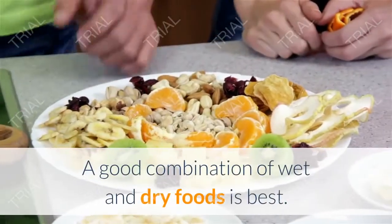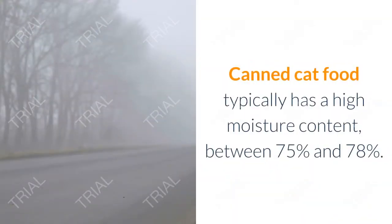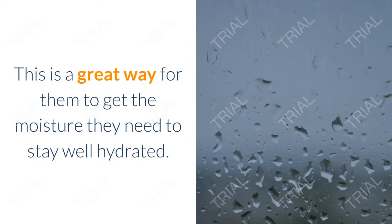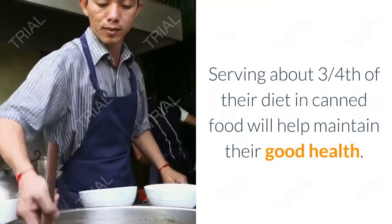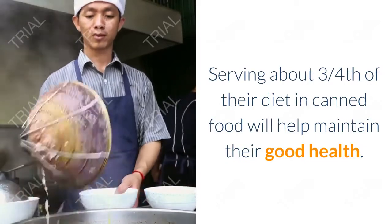A good cat food will help with this. A good combination of wet and dry foods is best. Canned cat food typically has a high moisture content between 75% and 78%, which is a great way for them to get the moisture they need to stay well hydrated. Serving about three-fourths of their diet in canned food will help maintain their good health.